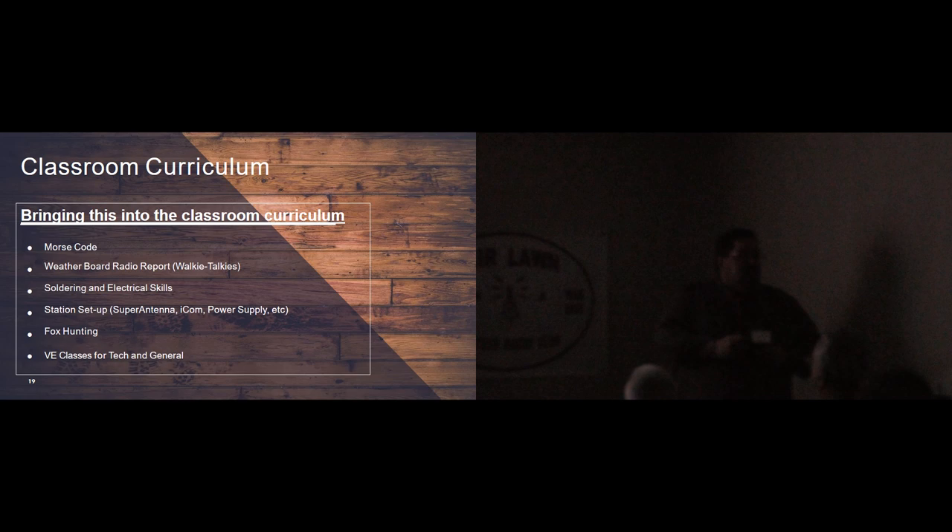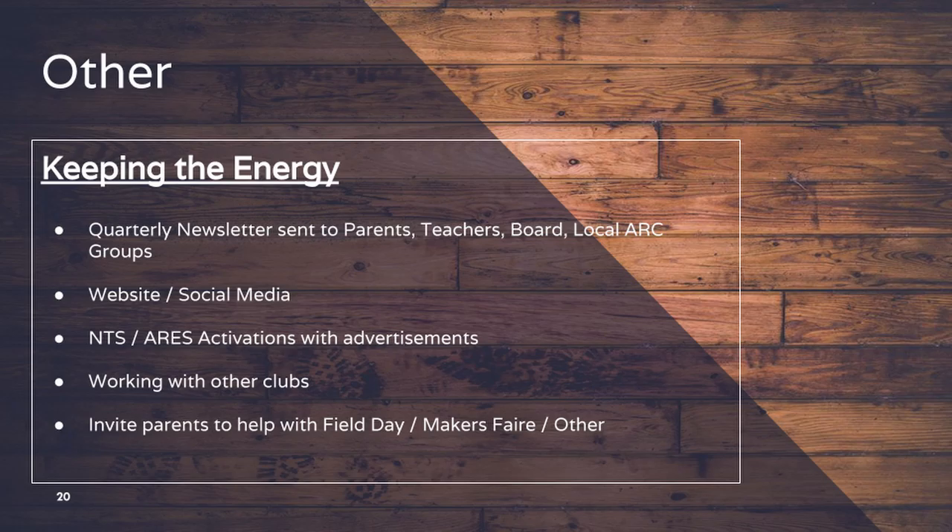We do soldering and electrical skills in our classrooms, we do setup stations, we're going to do fox hunts. We also do VE and technician class sessions — we're trying to convince Jerry to do an extra class. As part of our 10 minutes, the kids get on the radio and do SWL — shortwave listening — and try to write down as many contacts as they can. We lock out the mic so they can't transmit, but they sit there and log contacts. We normally get about four or five. If I'm in the room with them we put the mic in and they can actually make their own contacts using our call sign.